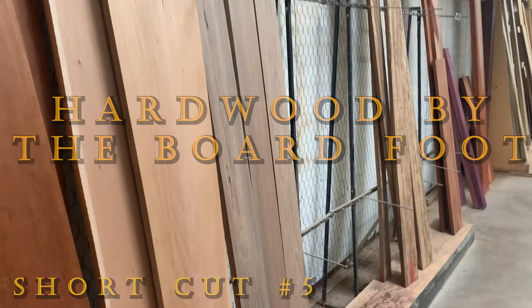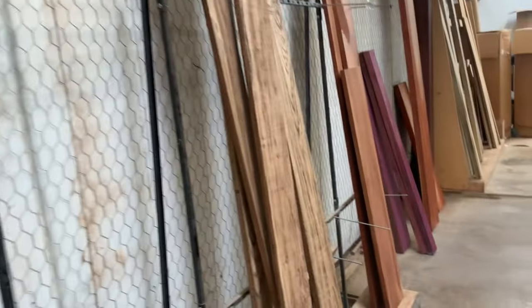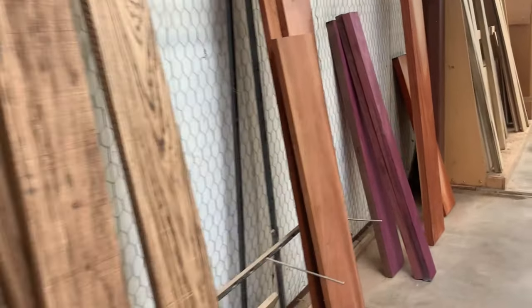A friend of mine recently asked for some advice when buying hardwood. I was reminded of just how awkward my first experience at a hardwood dealer was. There are a couple of things you should be aware of.